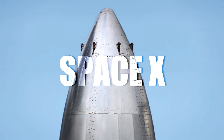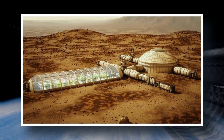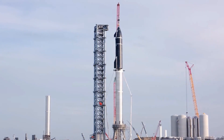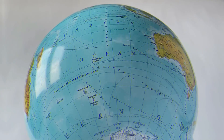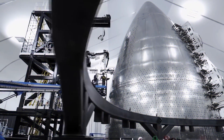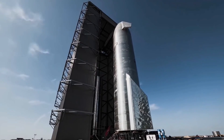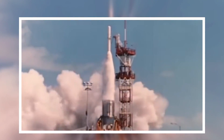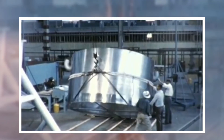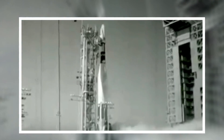Did you know that SpaceX's Starship spacecraft has a bold mission to enable human colonization of Mars? It's an ambitious goal that has captured the imagination of space enthusiasts worldwide. But have you ever wondered why SpaceX chose stainless steel as the primary material for constructing this groundbreaking spacecraft? Today, we'll dive into the fascinating story behind SpaceX's decision, the welding challenges they faced, and the remarkable improvements they made along the way.